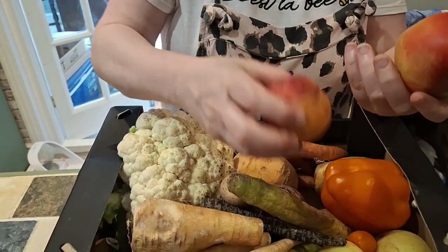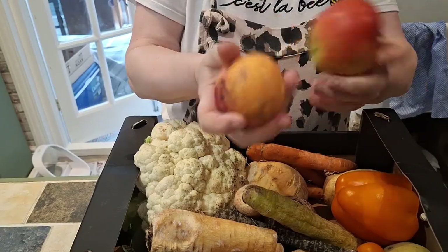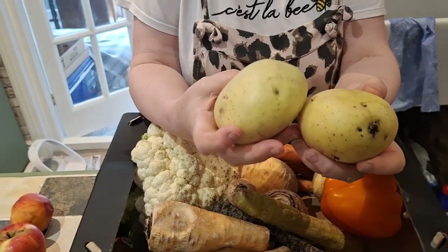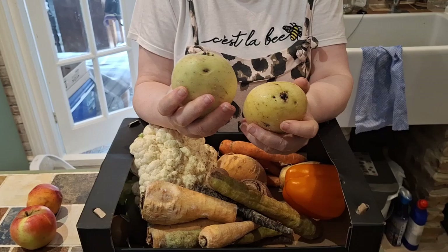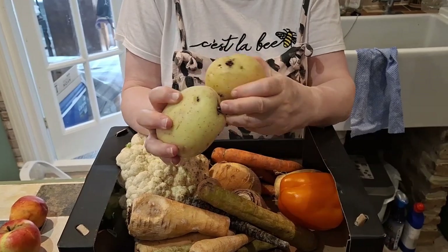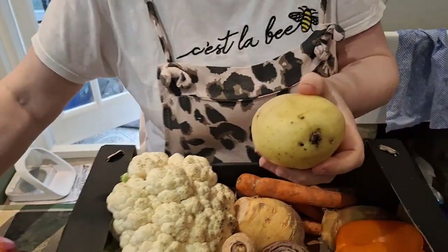There's an apple — that one's fine, that one's got a small bruise but that can be cut out. Then we've got some taters. There's nothing wrong with those; that one is maybe slightly on the turn, but they're good jacket potatoes. They just need a scrub and the eyes picking out, then they can be baked in the oven.